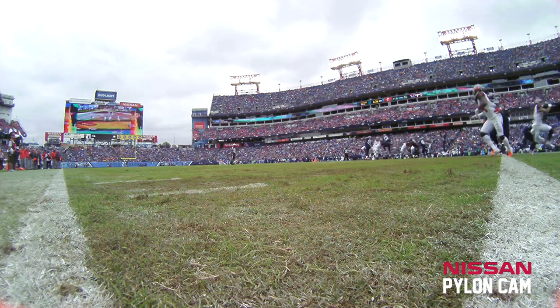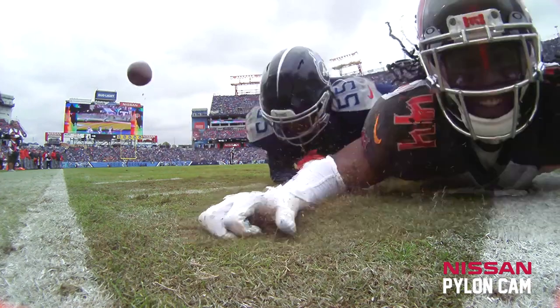Jayon Brown uses his hand, sticks it, knocks the ball down. Tremendous play at the pylon.